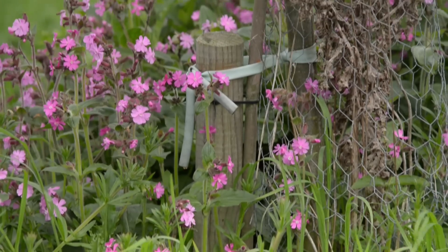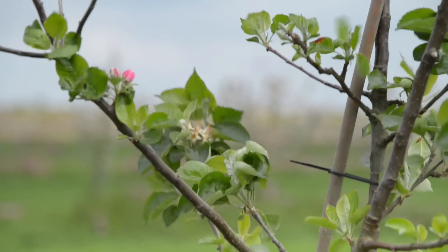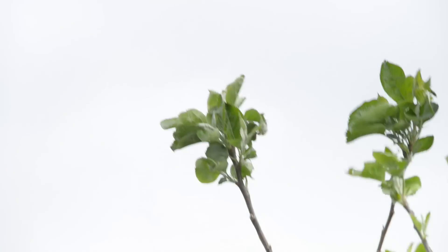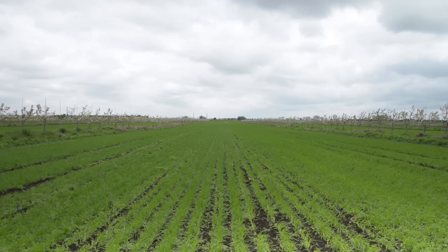We've used semi-dwarf rootstock so the trees will grow to about 12 foot. What that means is that they interrupt the wind and create a microclimate on a 1 to 10 ratio, so over about 100 foot width. We've actually established the row width at 27 meter row spacings between the rows of trees with a 3 meter pollen nectar-rich strip underneath each tree, leaving us a 24 meter alley width, and that fits all our modern farm equipment which is typically either 3, 4, 6, 12 or 24 meters wide.